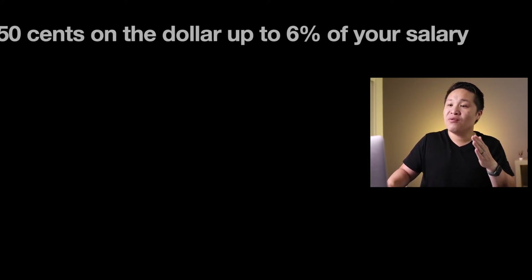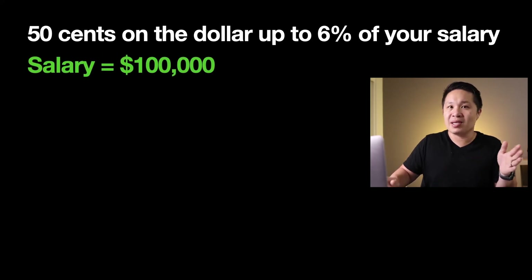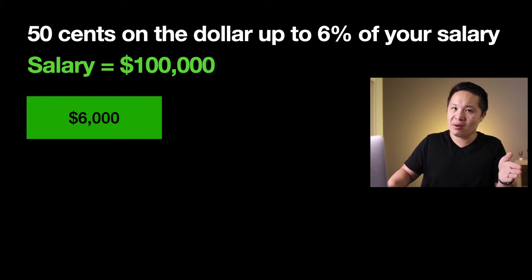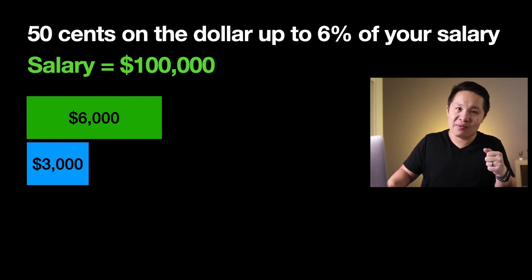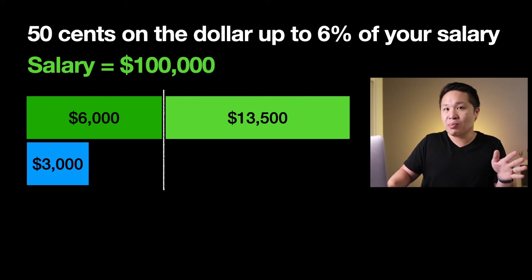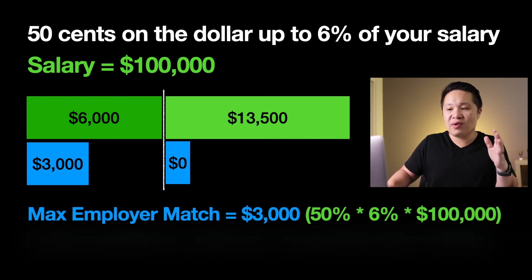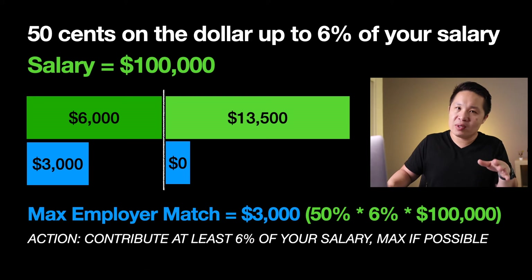In the second example, the terms say $0.50 on the dollar up to 6% of your salary. According to my research, this is one of the more popular ways that 401k matches are set up. Since this is a salary-based match, let's use a $100,000 salary because the math is easier. If you take 6% of $100,000, you get $6,000 of contribution, and $0.50 on the dollar on that would mean $3,000 of employer match. You still want to max out your 401k if you can, but there is no additional employer matching beyond that original match. So the max employer match amount will be $3,000, which is 50% times 6% times $100,000. If your plan looks like this, contribute at least 6% of your salary and max out your 401k if possible.